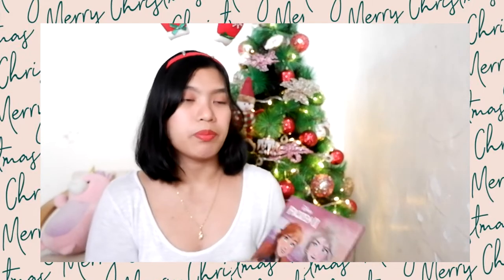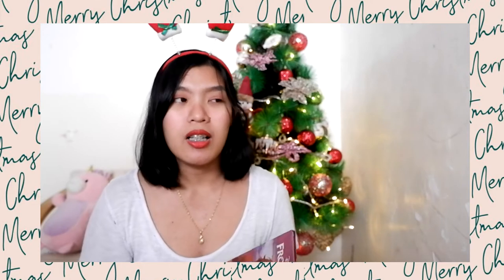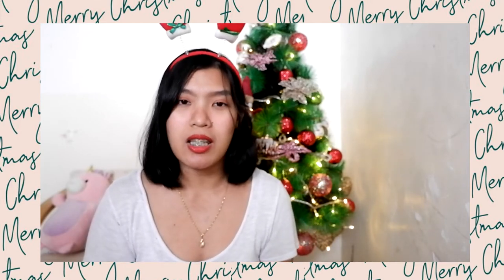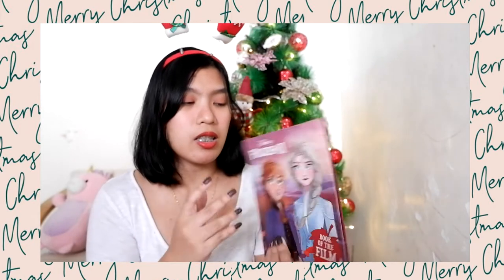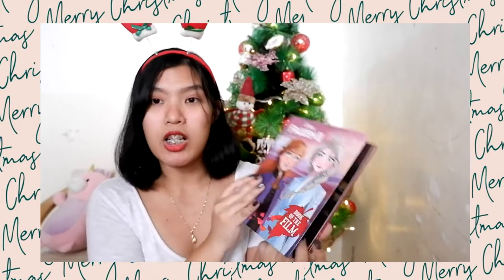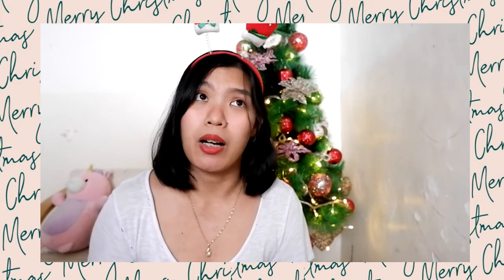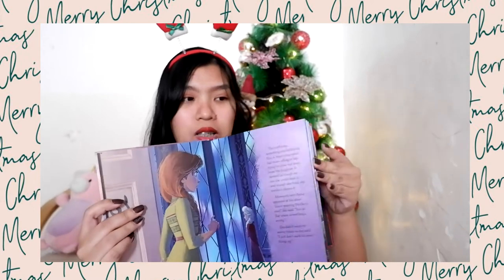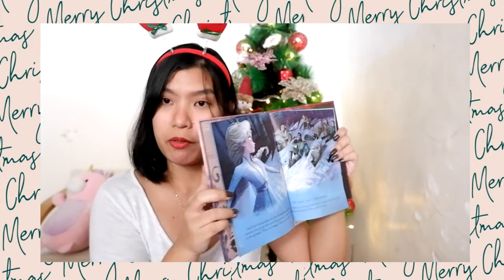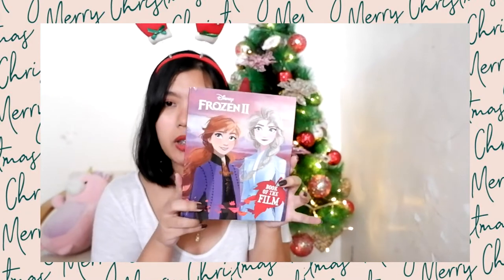Next, because Frozen is really trending and Zoe loves anything related to Frozen — especially Frozen 2 — whenever she sees Frozen 2 merchandise she asks me to get it. So I got this Frozen 2 Book of the Film from National Bookstore. Zoe has watched Frozen 2 about four times already — it's basically on repeat at home. It's a nice gift, great idea for toddlers who love reading or love books.